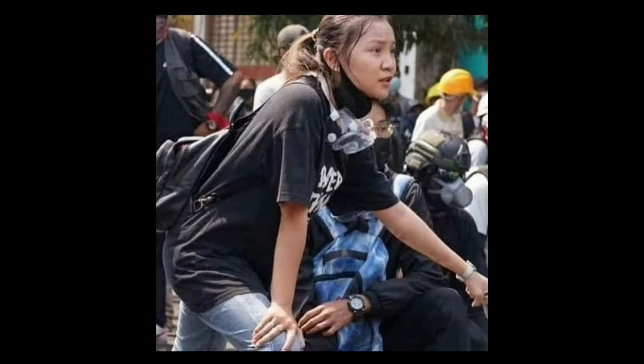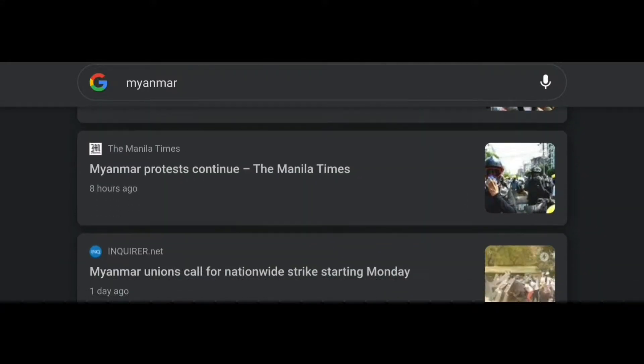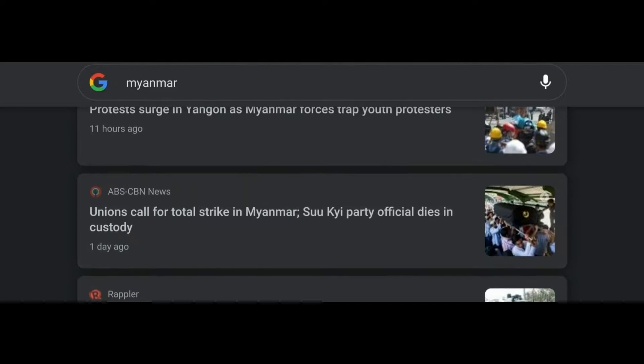Hey, what's up guys, it's Nick and today I will be introducing my dog Chico. Before I carry on with this video, I'm hoping for all of you guys to pray for the country Myanmar — a lot of issues are happening there and I am just trying to raise awareness.